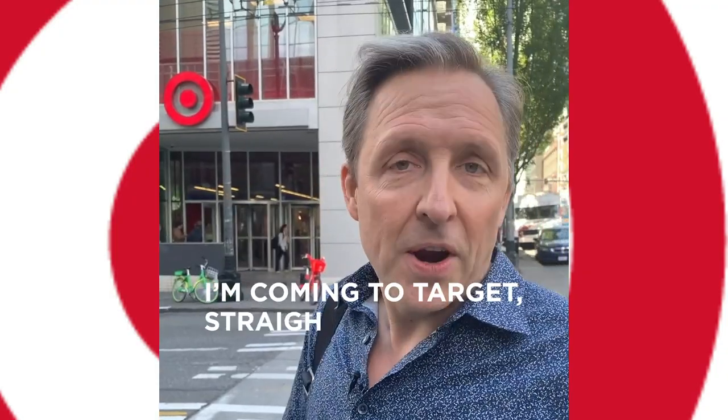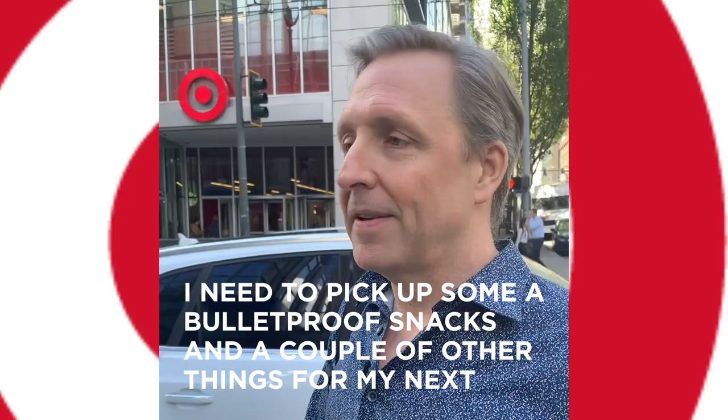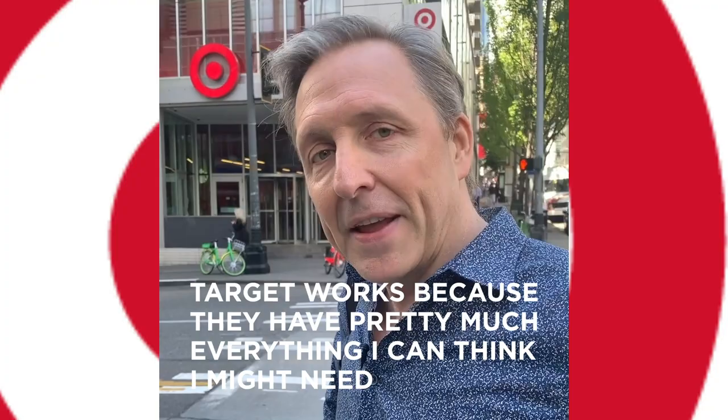I'm coming to Target straight from headquarters — I just landed. I need to pick up some Bulletproof snacks and a couple other things for my next trip because I'm getting on an airplane this afternoon. Target works because they have pretty much everything I could think that I might need, and you can buy everything you need to be Bulletproof at Target.